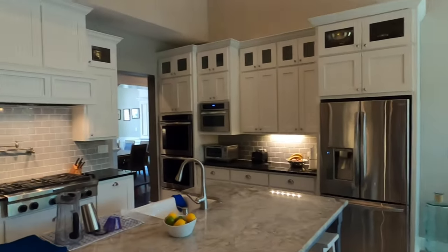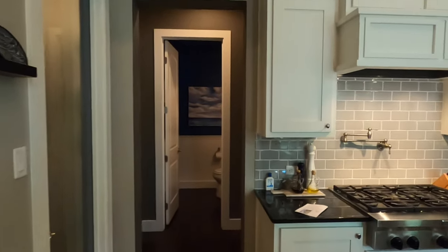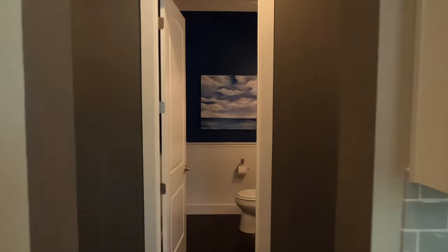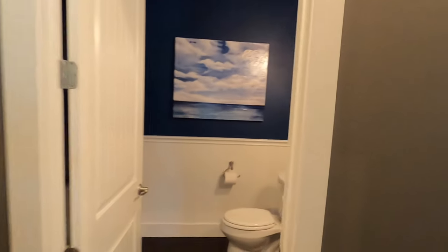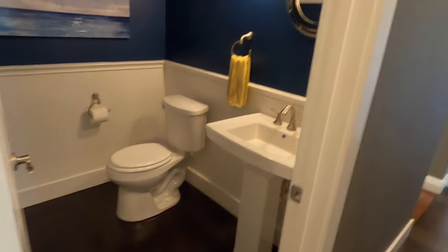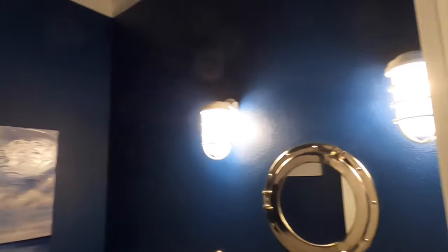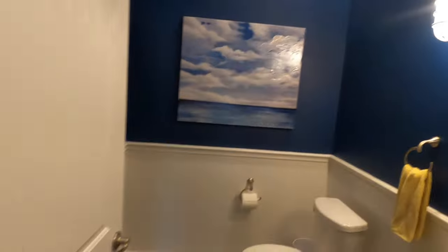We are back downstairs in the kitchen area. We do have a powder room for the general public whenever you're hosting. They've gone with some different, interesting colors — like a little nautical theme going on here. It helps if I turn the light on. There we go, brightens things up a little bit.